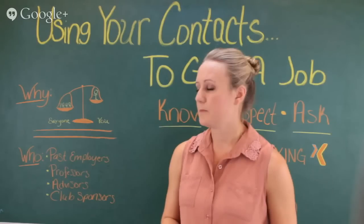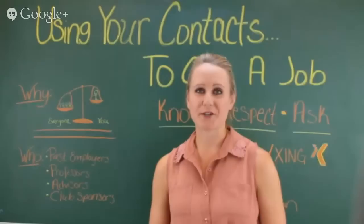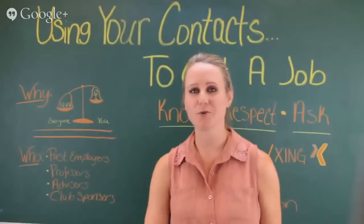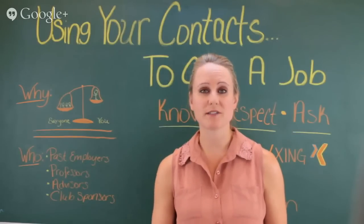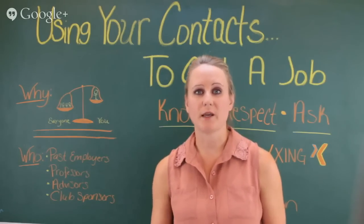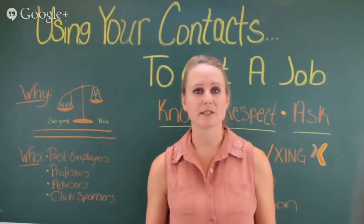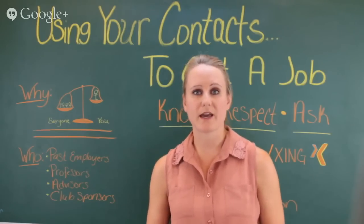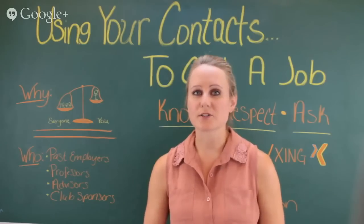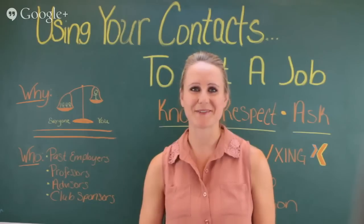Professors can help you out beyond just bestowing knowledge — they can also help you when it actually comes time to get that job. But they have to actually know who you are, which is especially important if you attend a larger school. You can't just attend class and expect them to put a name with a face. Utilize their office hours listed on your syllabus. Go in, introduce yourself, and ask a few questions — even if you have to find some to chat about.